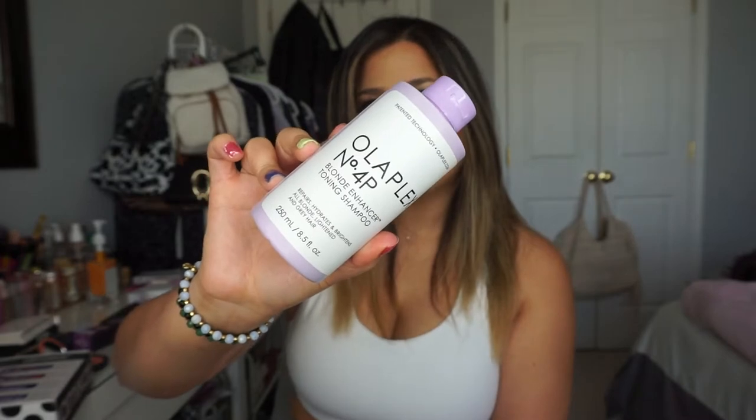This is the Olaplex Number 4P Blonde Enhancer Toning Shampoo. I heard really great things about Olaplex in general, and I'm all about toning down brassiness. I have darker hair with highlights, and my hair goes brassy and yellow really quickly. The reviews on Sephora are great. It says to leave on one to three minutes, or up to five minutes for a more intense tone. I'll start with three minutes and build up, since I don't want my hair to turn gray.